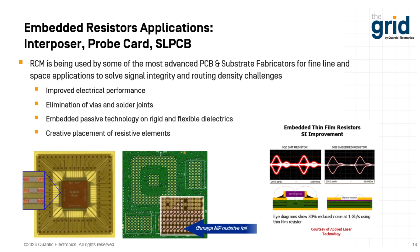Regarding signal integrity: even at a very low data rate of only one gigabit per second, you can still see the improved eye diagram and signal integrity improvement. This was courtesy of Applied Laser Technology. You're getting rid of that whole loop of going up through the solder joint, to the resistor, and back down. So you get much better electrical performance. Not only is it good for high frequency, it's also good for high data rate and high speed.